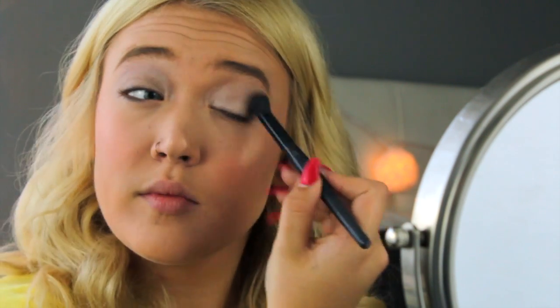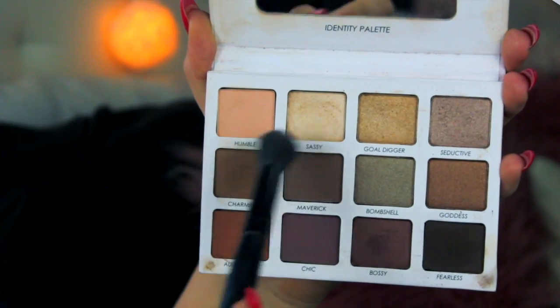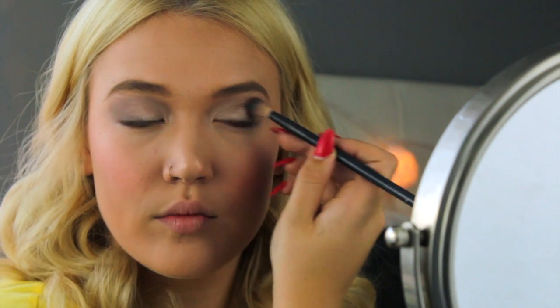Next I am just taking a clean fluffy brush to blend out all of the harsh lines. Then going back into my Identity palette I am taking the shades Maverick and Charming and mixing them together to apply to the outer corner of my eyes, just to deepen up the look and make it a little bit more intense.